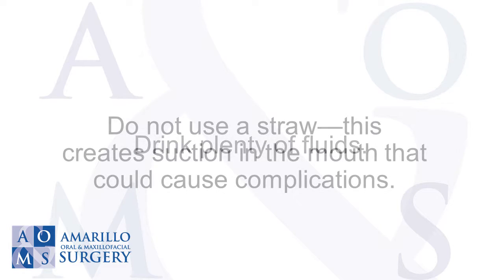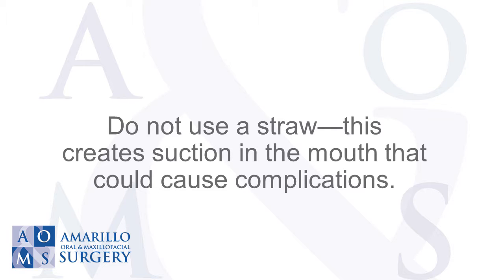Drink plenty of fluids. Do not use a straw, as this creates suction in the mouth that could cause complications.